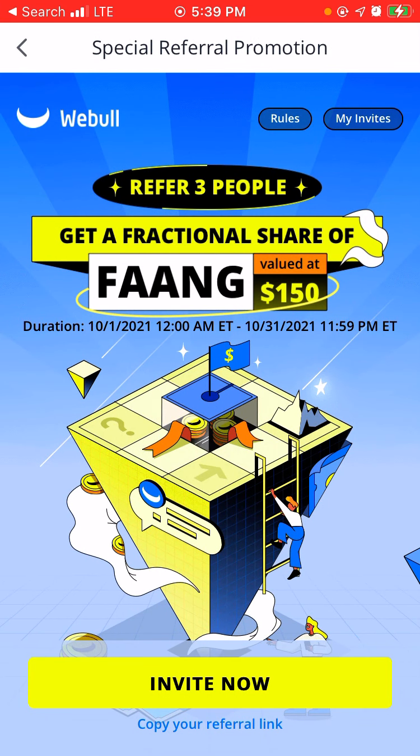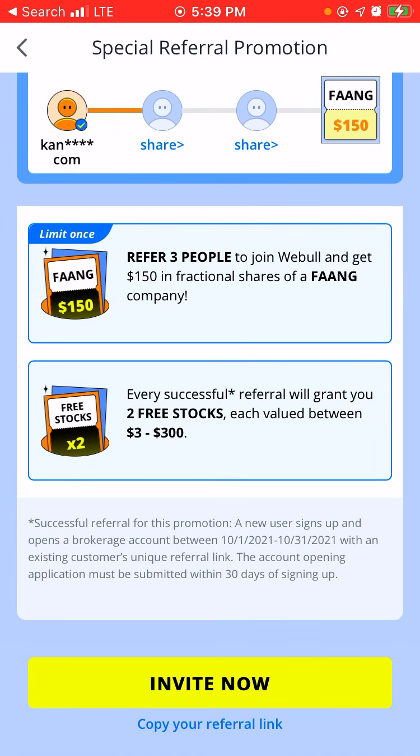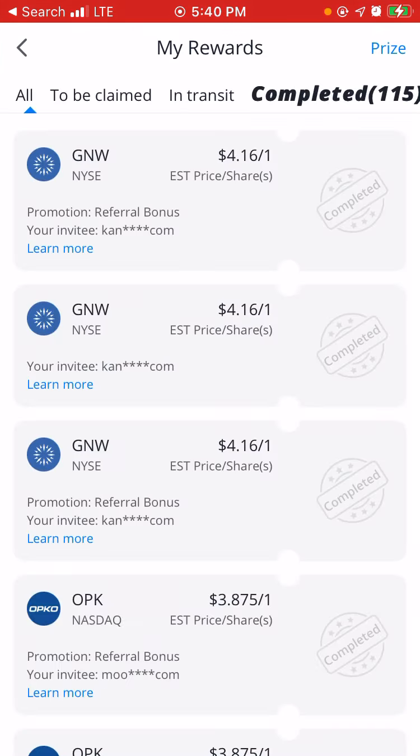So this video is not going to be very long, but I'm going to show you guys how this basically works. Limited time only — refer three people to join Webull to get $150 and fractional shares of a FAANG company. A FAANG company would be like Google, Tesla, etc. Every successful referral will grant you two free stocks. I basically want to show you guys my rewards and how many stocks I've earned.